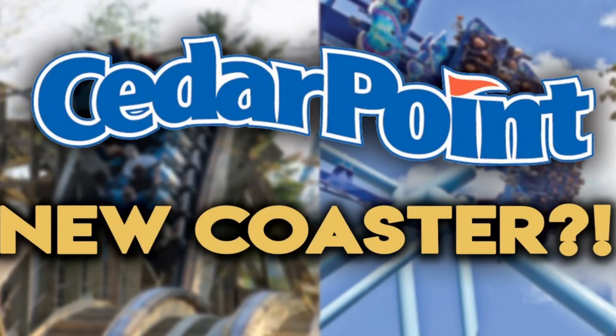We have some potentially exciting news and developments coming out of Cedar Point. As discussed in our previous videos, Cedar Point's 150th anniversary is coming up in 2020, and what better way to celebrate than with a brand new coaster. My personal feeling is that it's going to be a flying coaster. The two most popular ideas in the coaster community seem to be an awesome GCI or a B&M invert or B&M flyer.